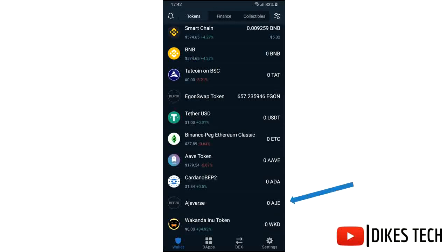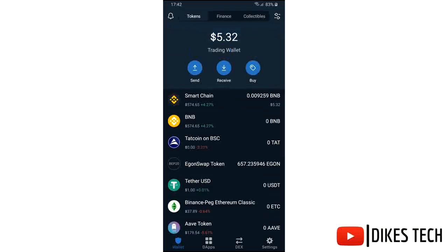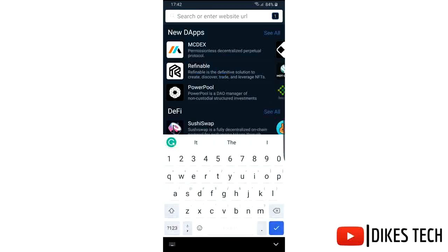This is the token that I'm going to be claiming. To claim it, you need to click on DApps, type in pinksale.finance, and hit enter.